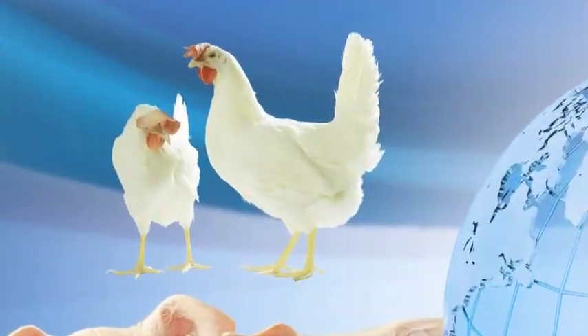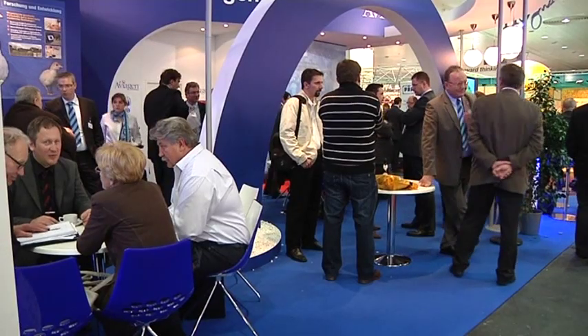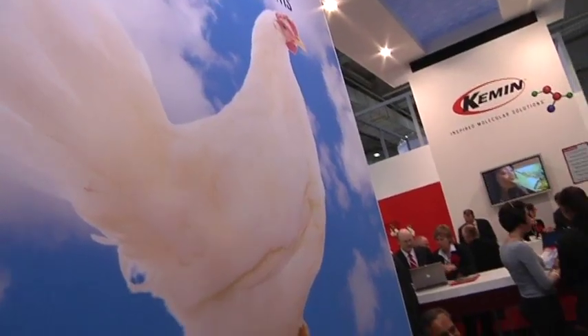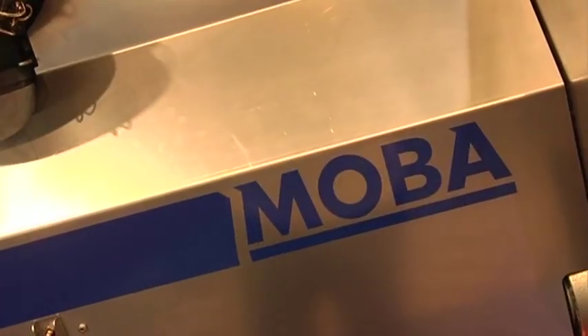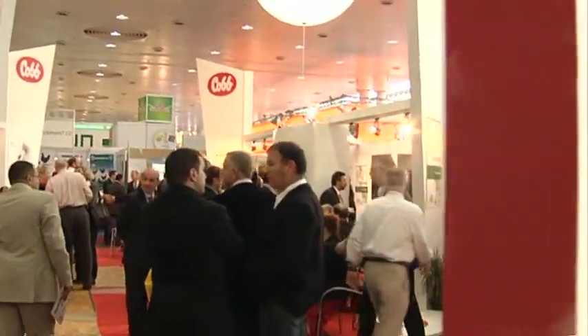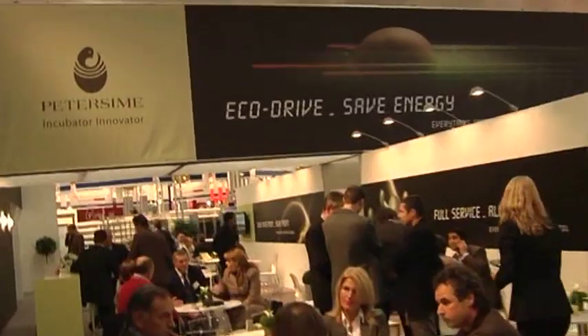Eurotier 2012 expects far more than 2,000 exhibitors from all over the world, mainly manufacturers. Over 1,900 already took part in the exhibition in 2010, and 780 of these, or a good 40%, came from 48 different countries outside Germany.